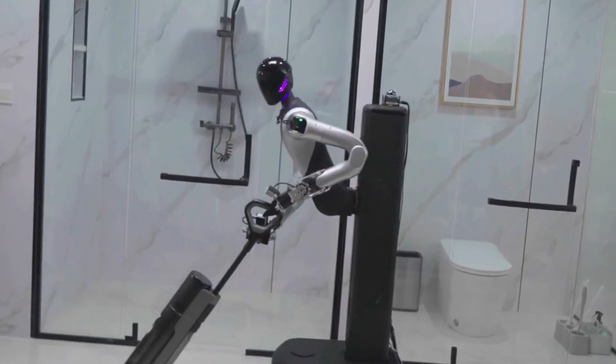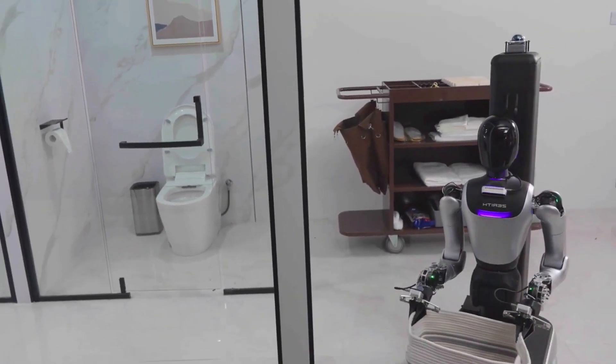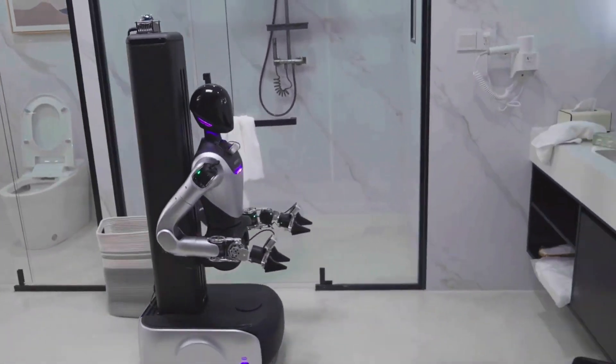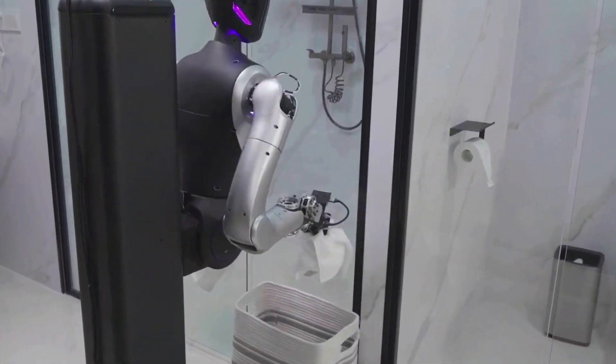Here's what makes this robot special: it's not replacing hotel workers, it's helping them. It takes care of the boring, tiring, gross stuff so actual humans can focus on giving you a great stay. Think of it as the perfect sidekick — Batman has Robin, housekeeping has Xerath H1.